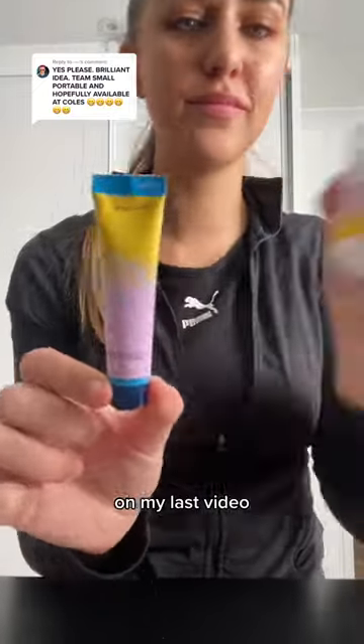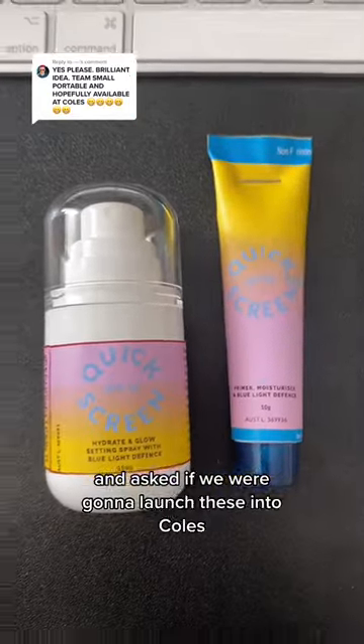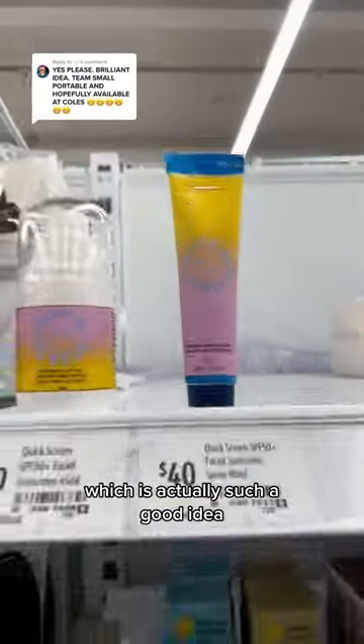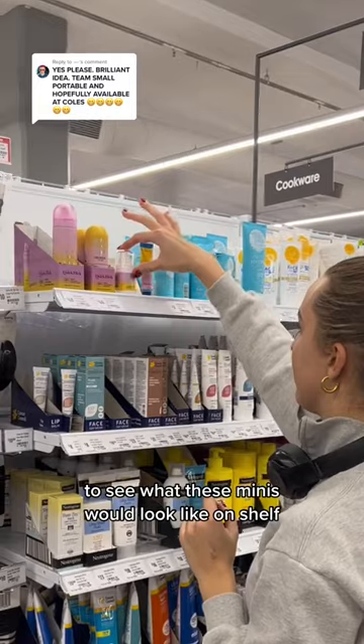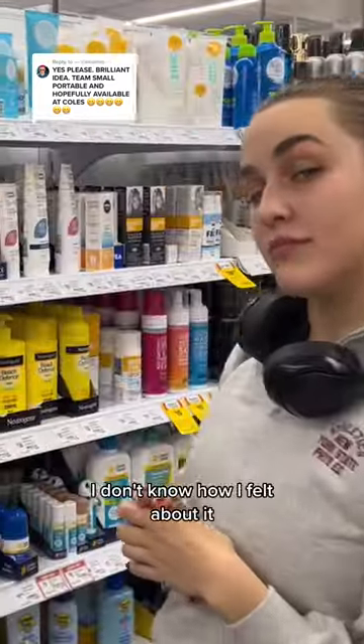I don't know how I feel about this. On my last video so many of you were team quick screen mini and asked if we were going to launch these into Kohl's, which is actually such a good idea. So of course I had to go into Kohl's stores today to see what these minis would look like on shelf, and honestly I don't know how I felt about it.